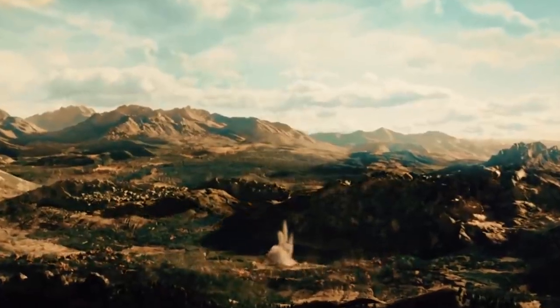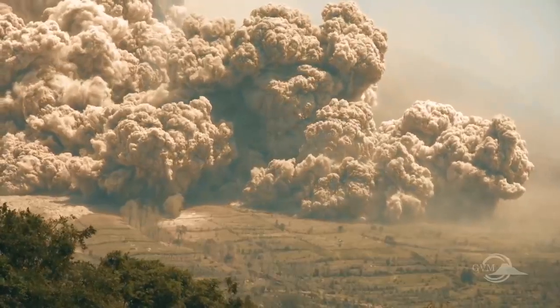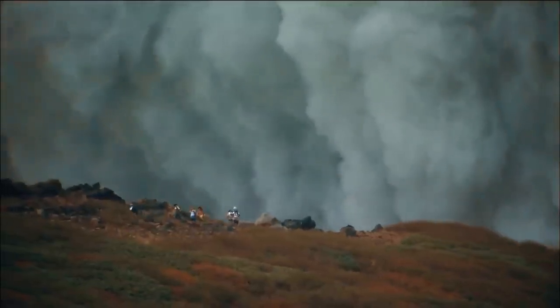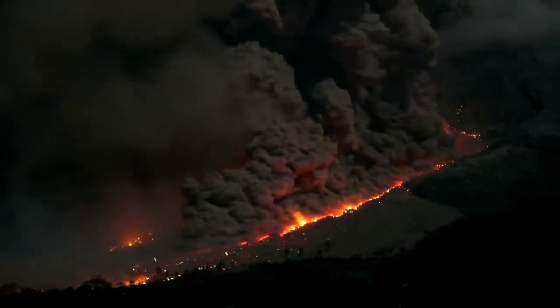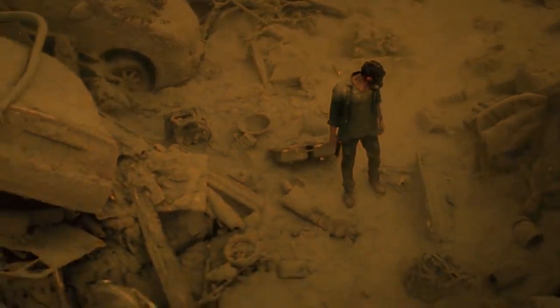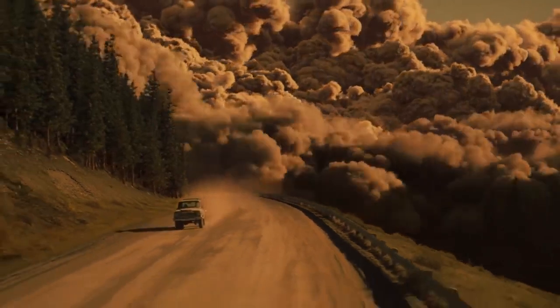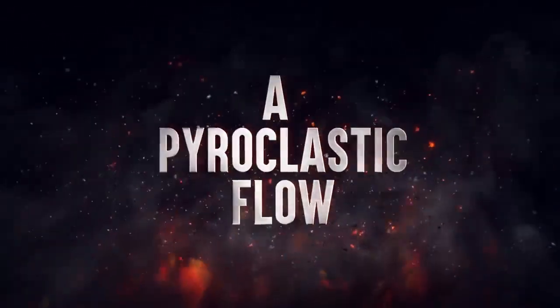A volcano starts rumbling and suddenly erupts. But instead of seeing lava trickling down, you see a massive cloud of ash quickly coming towards you. This isn't just an irregular volcano explosion. Instead, it's a pyroclastic flow. It can wipe out entire cities in minutes, killing thousands of people. And now, one is coming for you. Here's how to survive a pyroclastic flow.